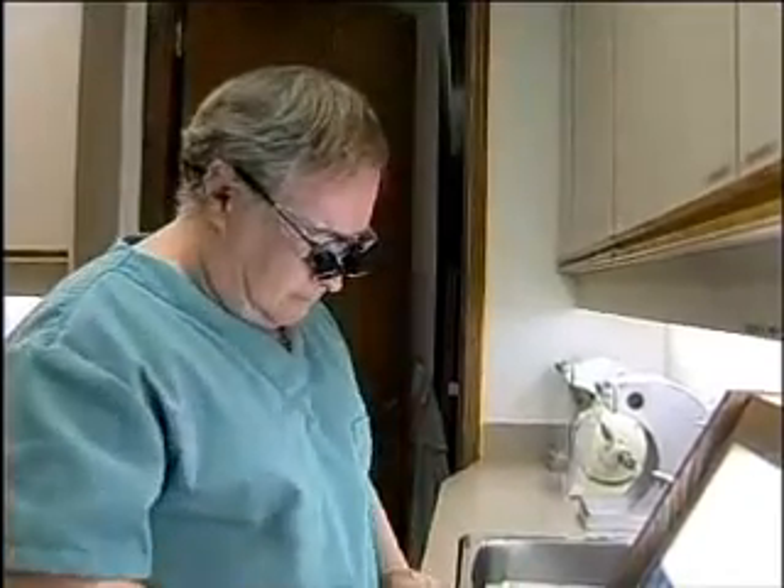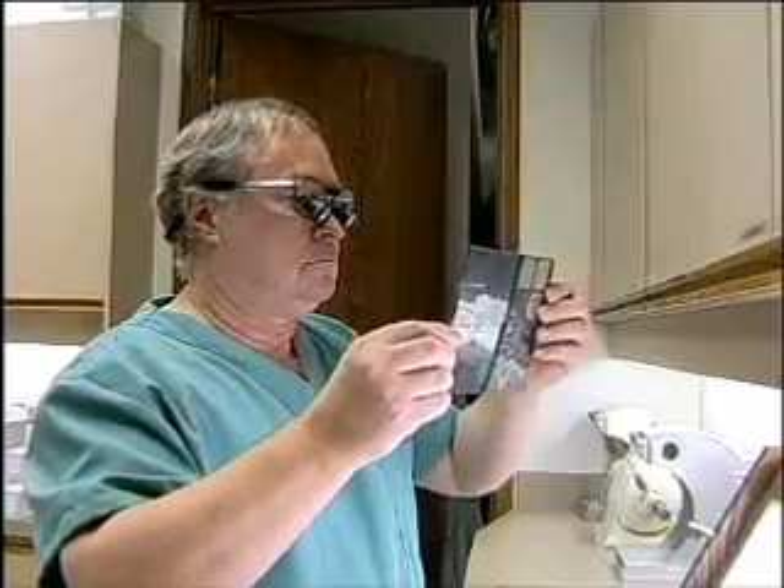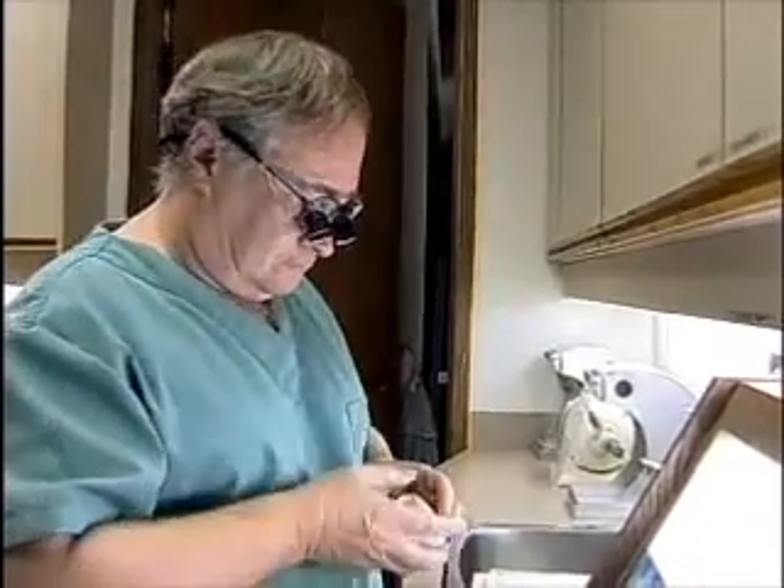Bite mark cases have become a major contribution of forensic dentistry in fighting crime. There's been some very high profile cases that have gone to court. William Bundy is one of the best known — he left bite marks on his victims, and the bite mark evidence was a major part in his conviction.